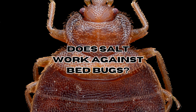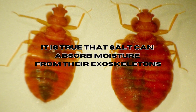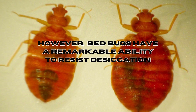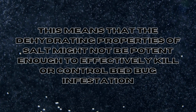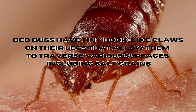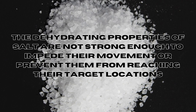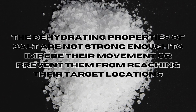So does salt work against bed bugs? It's true that salt can absorb moisture from their exoskeletons, but bed bugs have a remarkable ability to resist desiccation — in other words, drying out. This means the dehydrating properties of salt might not be potent enough to effectively kill or control bed bug infestations. Also, bed bugs have tiny hook-like claws on their legs that allow them to traverse various surfaces including salt grains, and the dehydrating properties of salt are unfortunately not strong enough to impede their movement or prevent them from reaching their target locations.